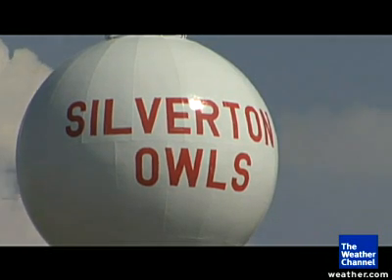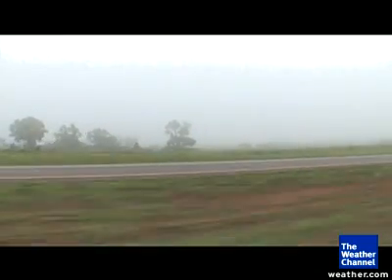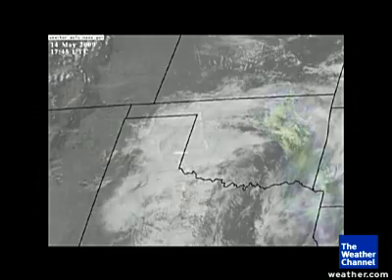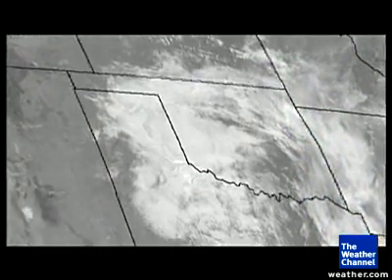Chasing the line — the dry line. The dry line is a boundary that separates dry air from the desert from moist air from the Gulf of Mexico. This boundary seems to be a focal point for convection initiation. It seems like the dry line is a very efficient supercell producer, with probably more tornadoes in the eastern Texas panhandle than practically anywhere else.